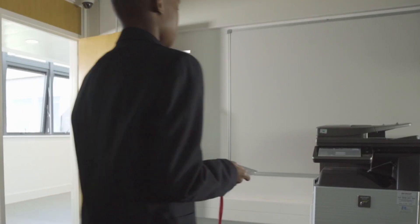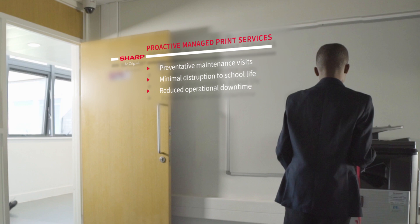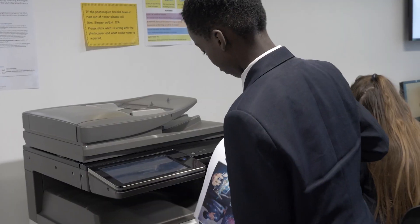You could send something to print and pick it up from anywhere across the school. It would be there for 24 hours, and scan to email as well. You can do double-sided printing and booklets.